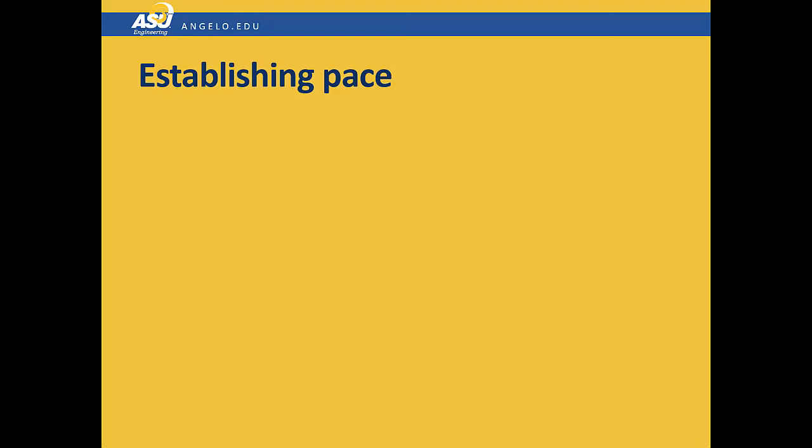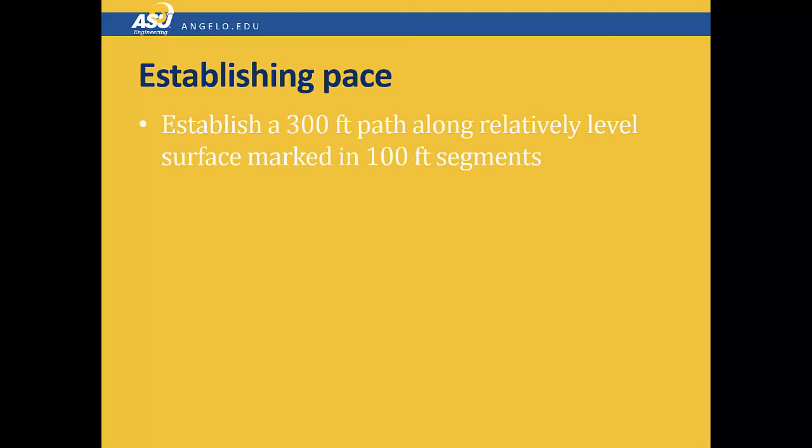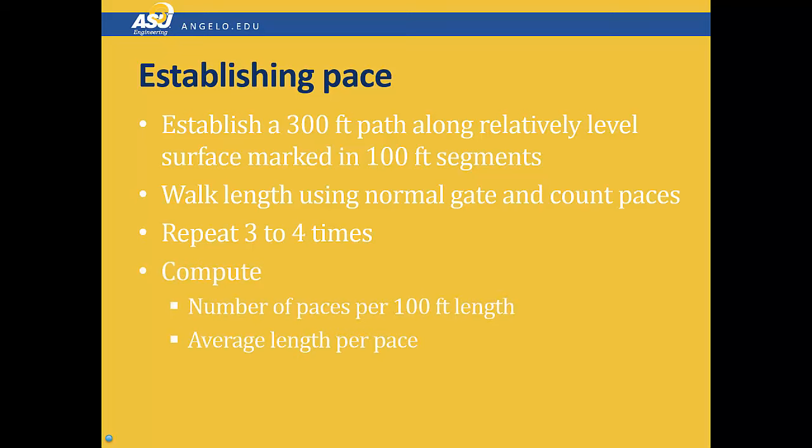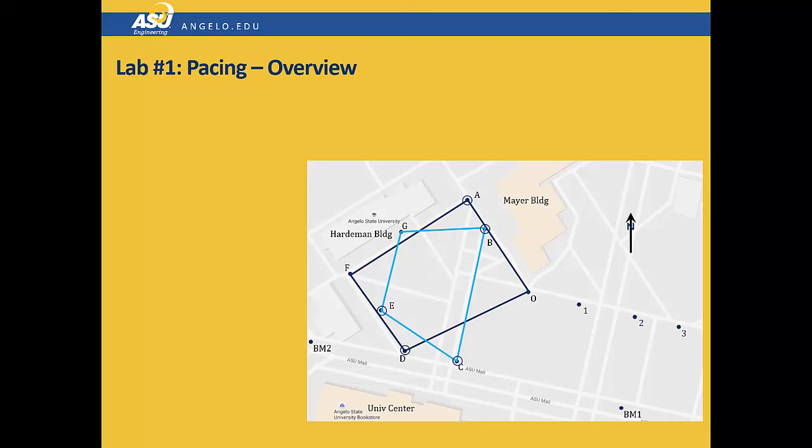The procedure for this lab is really very simple. We've established a 300-foot long path along a level surface and marked it off in 100-foot segments. All you need to do is walk the length of each segment using your normal gait and count the number of paces in each segment. You will repeat this three or four times, and then compute the number of paces per 100-foot length and average those to get the average length of each pace. The area for this lab is located in the quad between the Mayor Building and the engineering offices at the west annex. The pacing path is shown by points 0, 1, 2, and 3 on the figure.